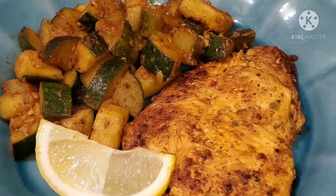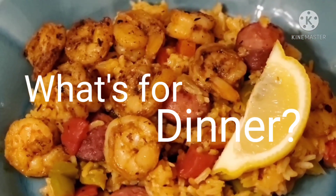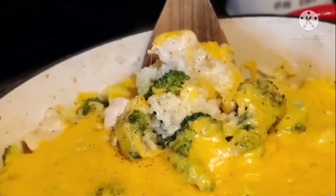Hey y'all, welcome back to another What's For Dinner. In this video, I'll be sharing with you three meals that I've made my family throughout this week. My meals are easy, delicious, and budget-friendly, and also large-family-friendly as well. So let's hop right on in into today's video.